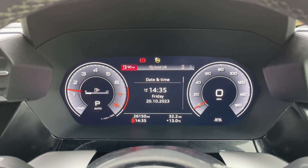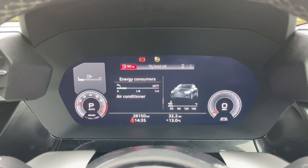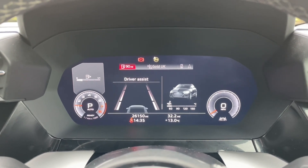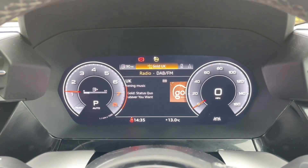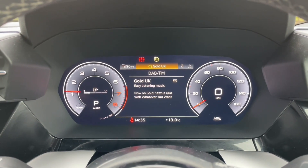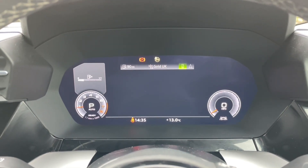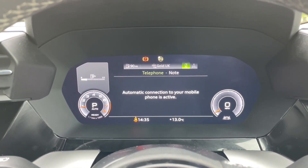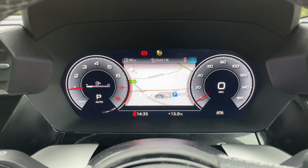In front of the multi-function steering wheel you'll find the Audi virtual cockpit, where you can view your digital speedometer and all the car's built-in trip data and statistics. You'll also be able to access your music and digital radio stations, phone calls and contacts when connected via Bluetooth, phone media, and your navigation system. It's all controlled from the steering wheel so you'll never have to take your hands off or eyes off the road.